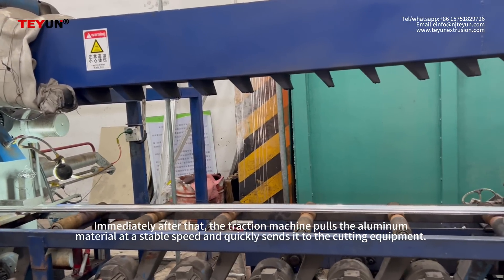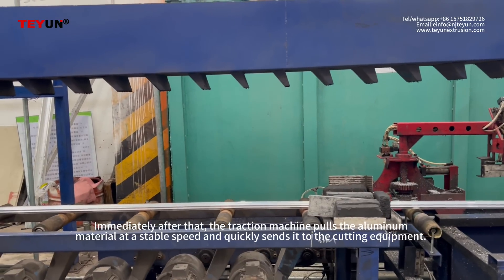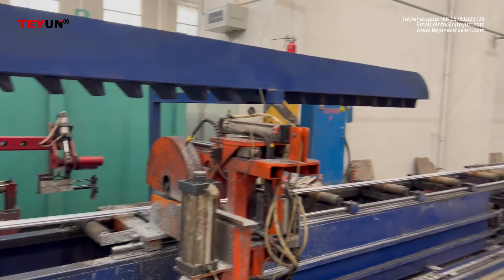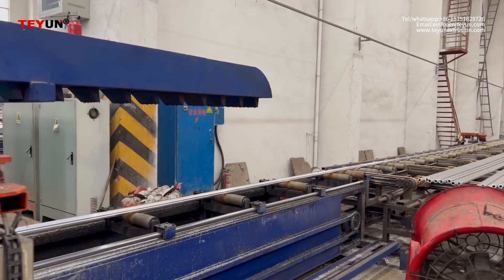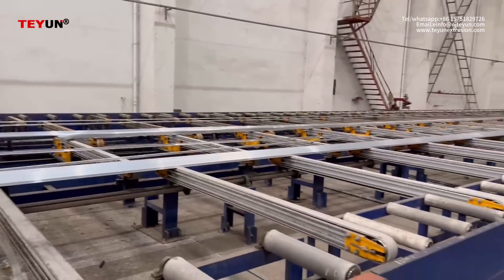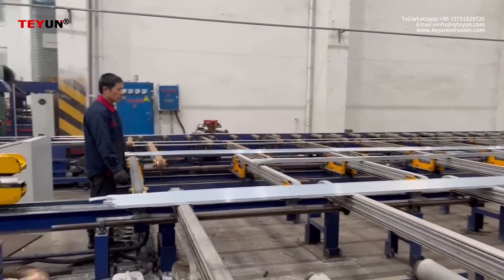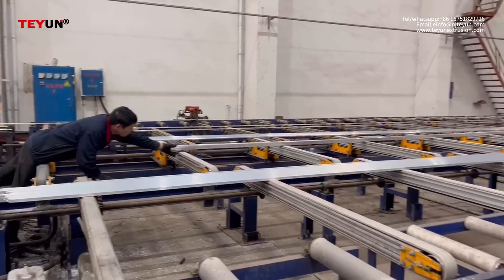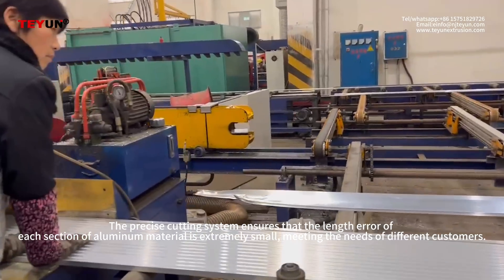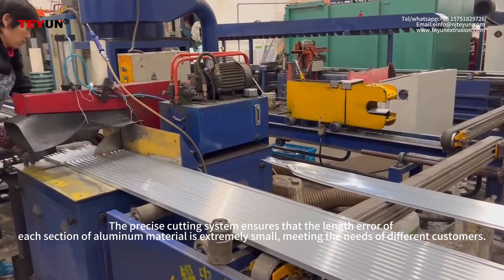Immediately after that, the traction machine pulls the aluminum material at a stable speed and quickly sends it to the cutting equipment. The precise cutting system ensures that the length error of each section of aluminum material is extremely small, meeting the needs of different customers.